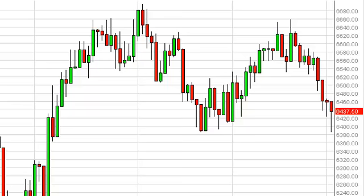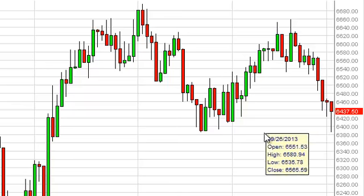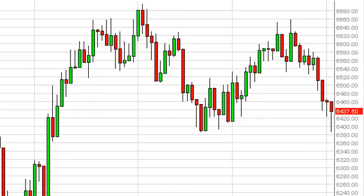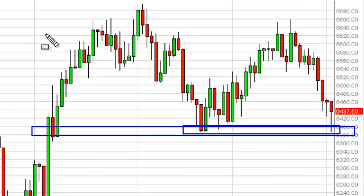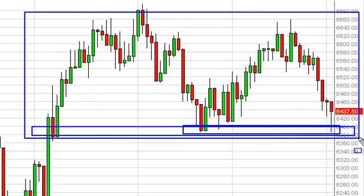FTSE Daily Forecast October 3rd, FXEmpire.com. The FTSE, as you can see, fell during the session on Wednesday, but we found it interesting that the 6400 level offered enough support to cause a bounce. If you look at it, it makes sense — it's really the bottom of a larger, obvious consolidation area, so we think this is a pretty nice buy signal.